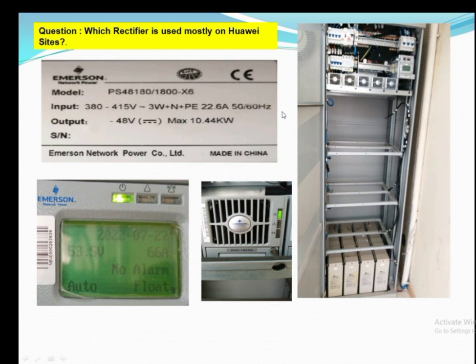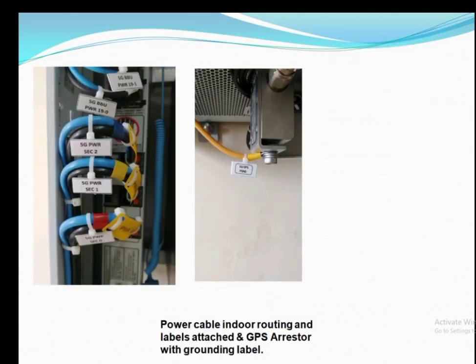This question is very important for interviews. As we know, mostly on the Huawei side a submersion rectifier is used. Its model number is PS48, and 5 rectifier modules are installed in it, with each module supporting 50 amperes.